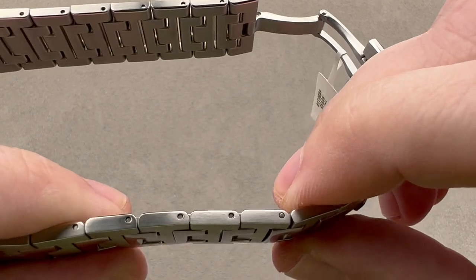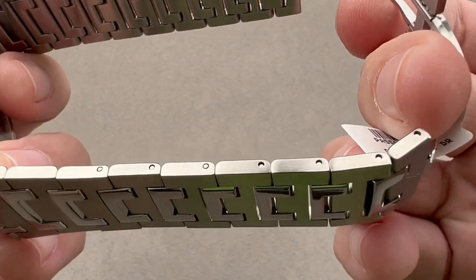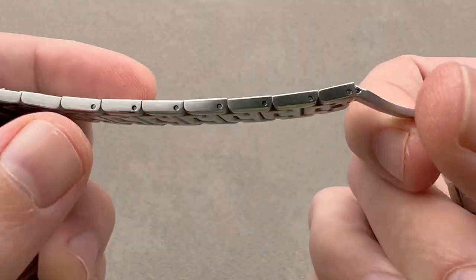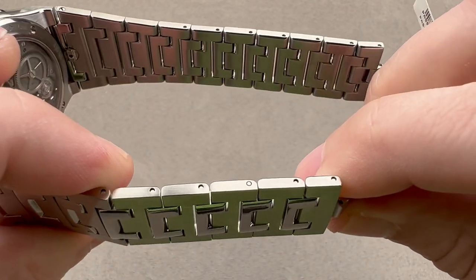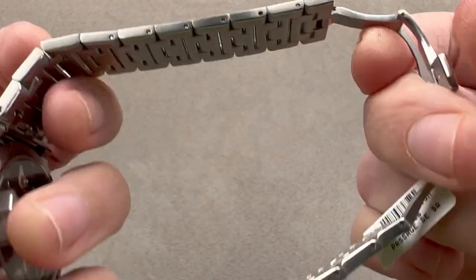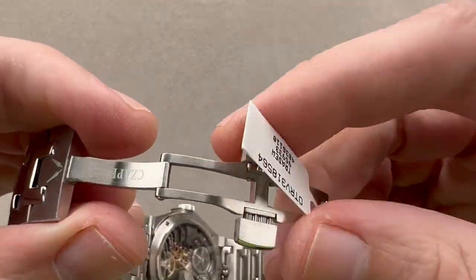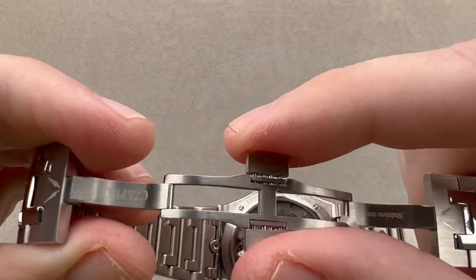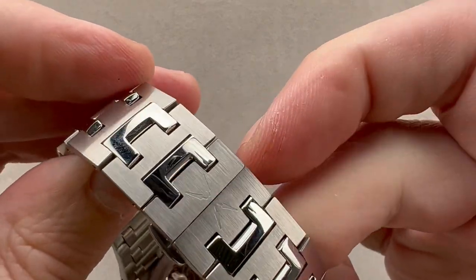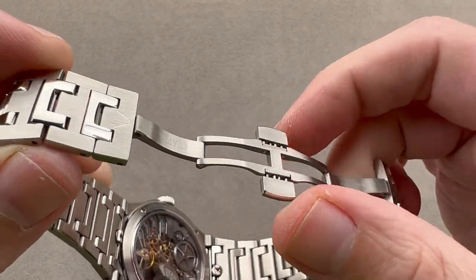You can see we have several removable links, and these use a bar and pin system, so you will need a block and punch if you want to size this at home. There are many individual removable links, so you will be able to find a good fit. Double folding clasp, twin trigger release. You can see it features the Chapek logo externally. The twin trigger ensures it can't pop open accidentally.